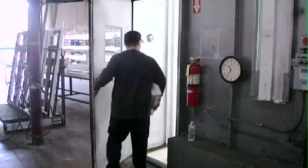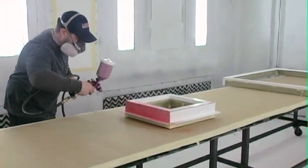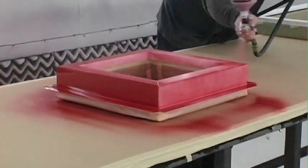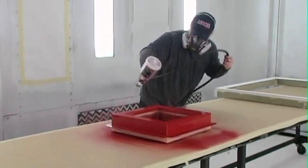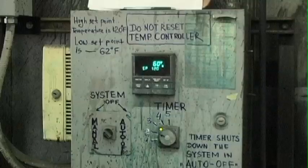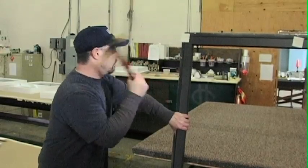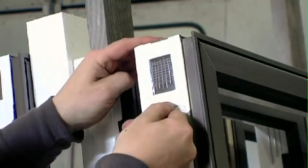Then I take it into the paint booth, tape it off, and spray. I check the thickness because it has to be a certain thickness to meet specifications. The coating is heat cured and the finish is tested to ensure its resistance to cracking, peeling, and blistering even under harsh weather conditions.